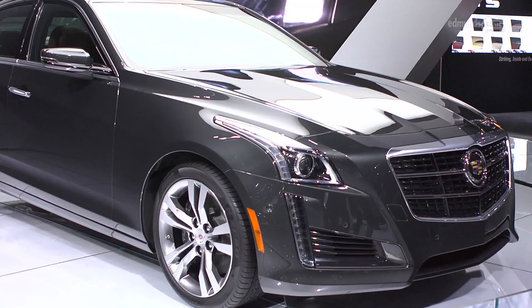We're big fans of the smaller ATS, and if this new CTS shares some of its driving flair, then Caddy could be on to another winner. They're yet to announce prices, but we expect it to cost about $45,000 when it goes on sale this fall.